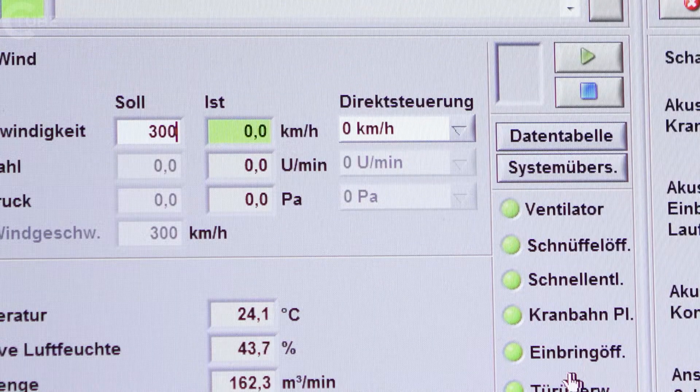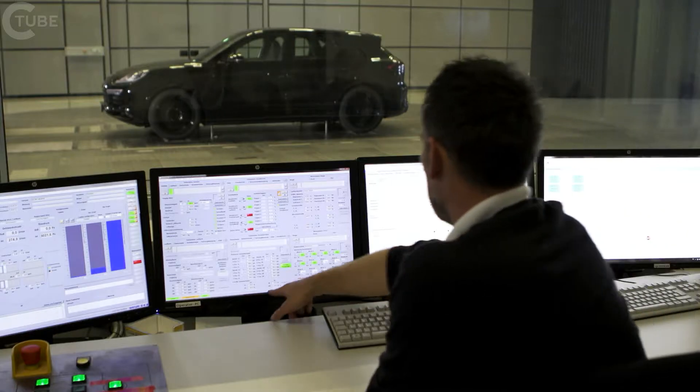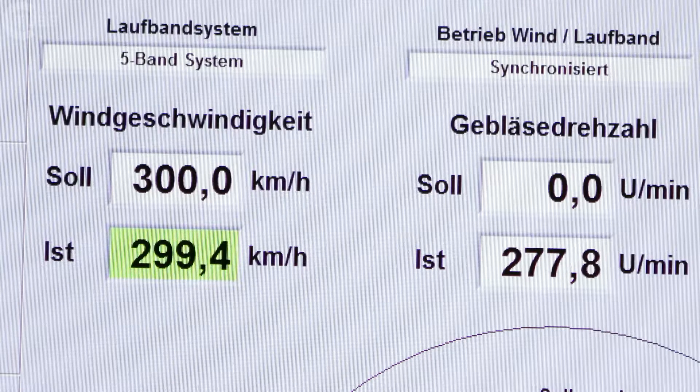We have tested the vehicle at speeds of up to 300 km/h to check whether the active components in particular work properly up to that speed, to make sure that the aerodynamic characteristics are suitable even at high speeds, and that the vehicle can drive safely on the road at high speeds too.